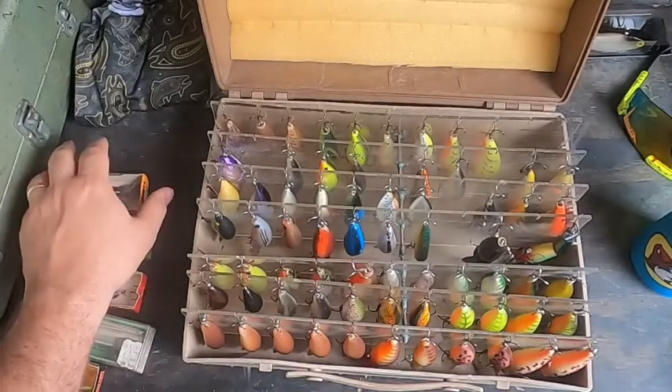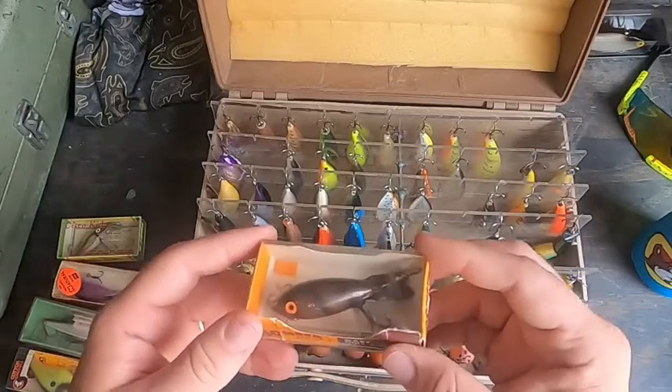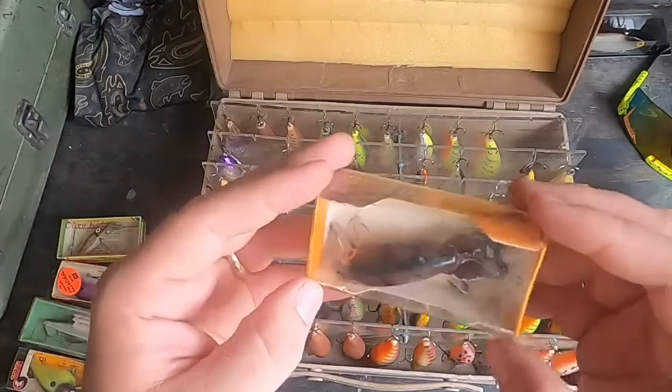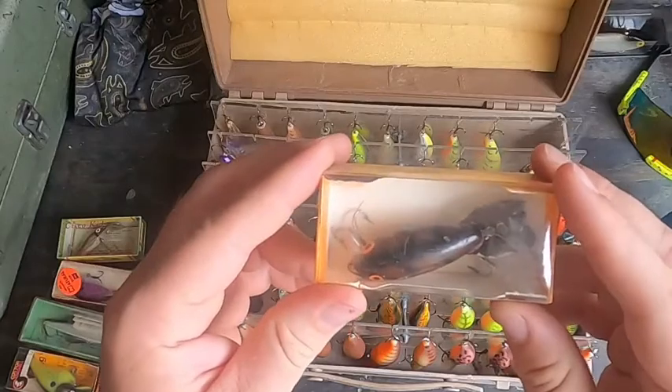These were all $3 to $5 each. I got some stuff I didn't already have in the collection. Here's an old school Bomber, still got the box. I like the brown color — that's why I got that one. I didn't have a brown.